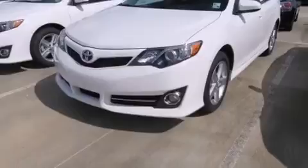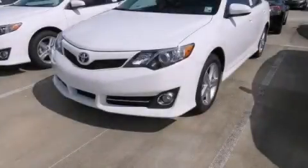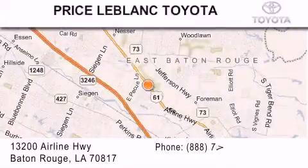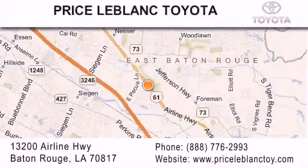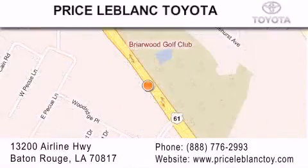This automobile won't last long at this price. Call and arrange a test drive now. Thank you for shopping at Price LeBlanc Toyota Scion, conveniently located at 13200 Airline Highway in Baton Rouge. Please contact our Internet department at 888-776-2993 for special Internet-only pricing. Come by and see us today, darling!